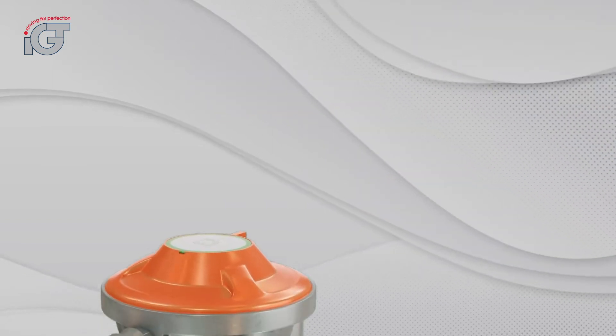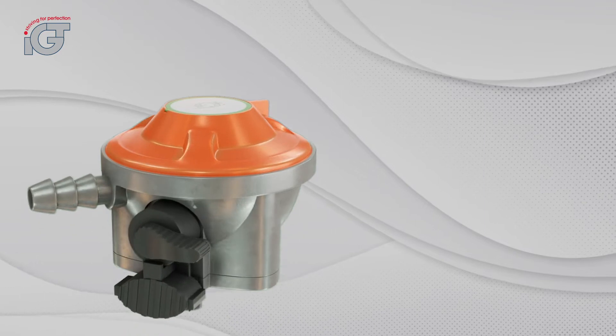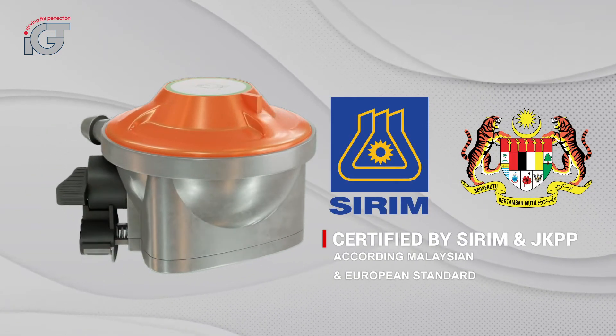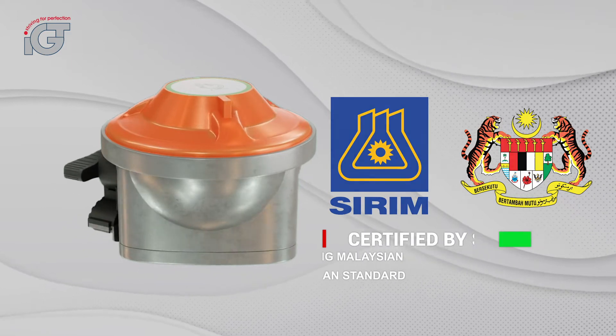To ensure the high quality and safety of our consumers, the A120IS regulator is also certified according to CRIM and JKPP standards.